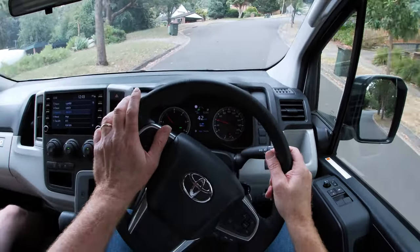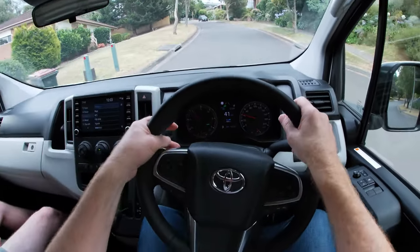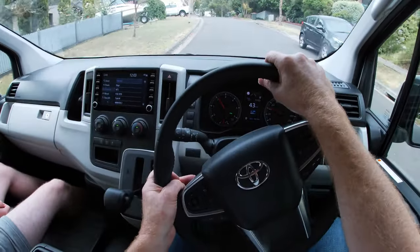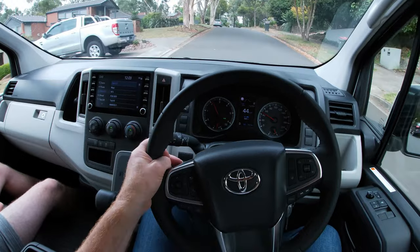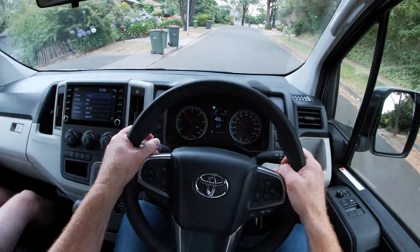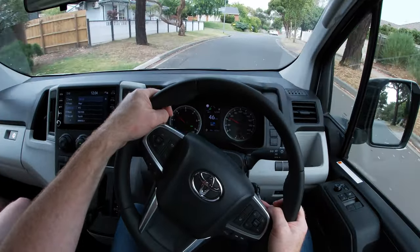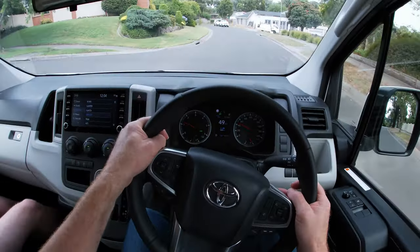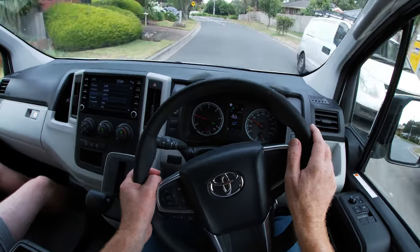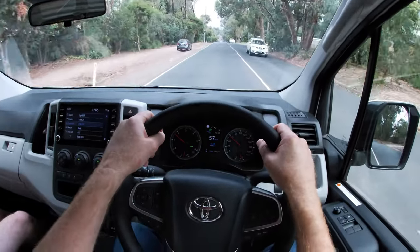The verdict: at about $47,000 list price before on-road costs — around $47,500 including the new barn door option, which is an extra $750 — that's really good value when you look at the competition. All I can say is that if you can find a better one-tonne van than this under $50,000, go and buy it. We hope you've enjoyed this review of the Toyota Hiace with the barn doors.